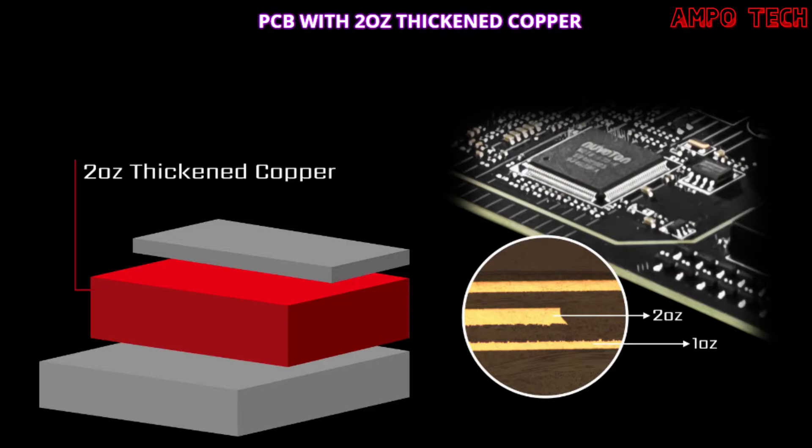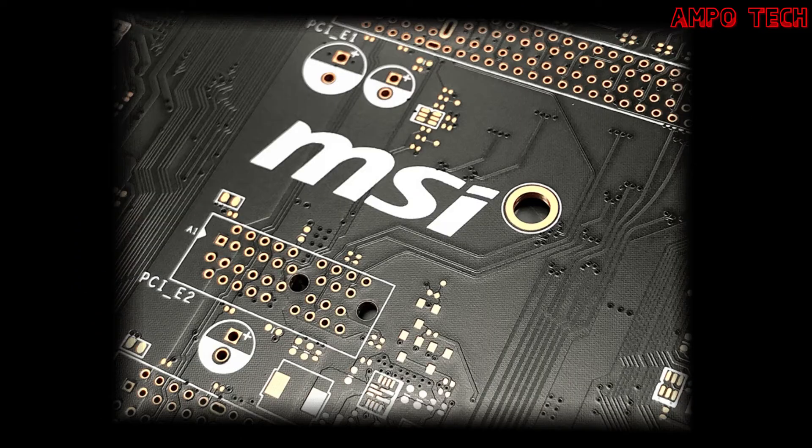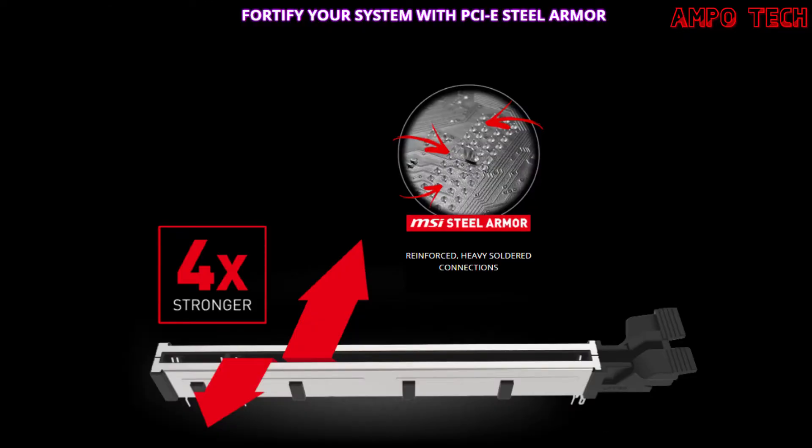This motherboard has protection features including 2-ounce thickened copper, 6-layer PCB, steel armor, double ESD protection, and certification. The PCB with 2-ounce thickened copper enhances conductivity, improving heat dissipation and performance reliability, especially during overclocking. The 6-layer PCB allows for higher bandwidth and faster transfer speeds, also beneficial for reliable circuit transmission. PCIe Steel Armor slots are secured to the motherboard with extra solder points and support the weight of heavy graphics cards, shielding the point of contact from electromagnetic interference.